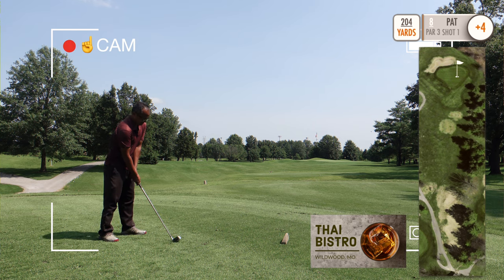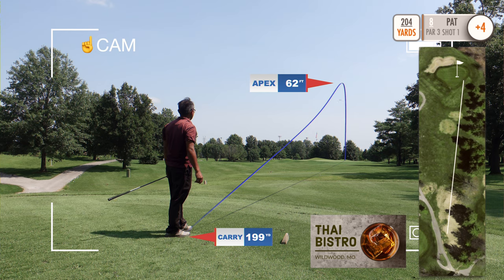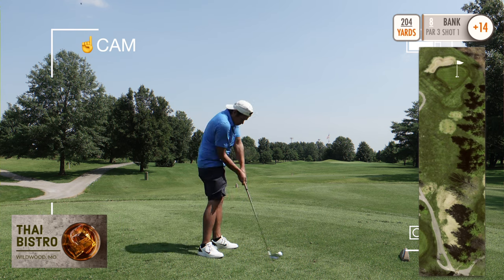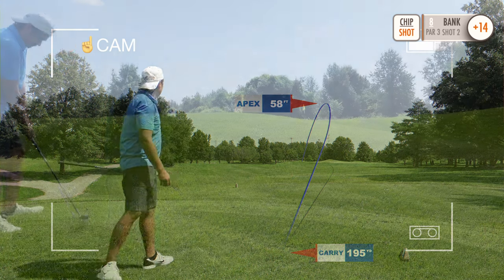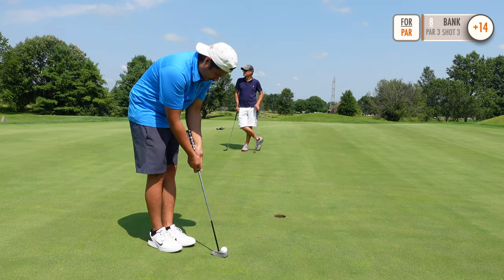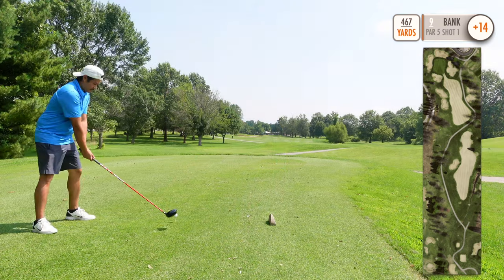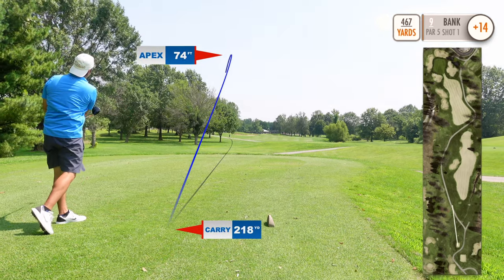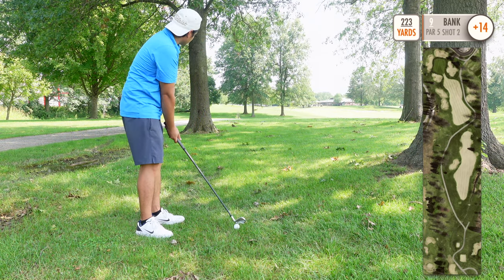Cam Patrick going with a three wood. Pat going with a six iron, five iron in hand, pull draw, pin high. Hole number nine is a 467 yard par five. Got an eight iron in hand, trying to get it high enough to clear the trees.